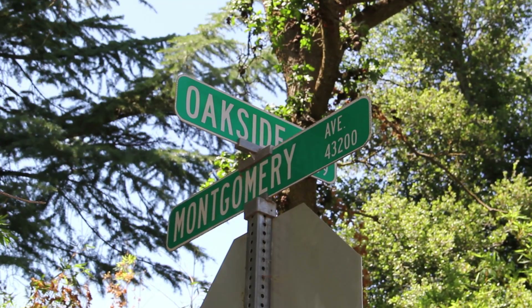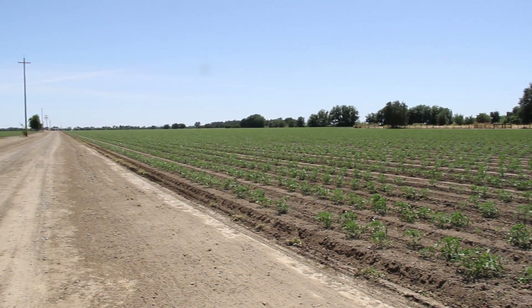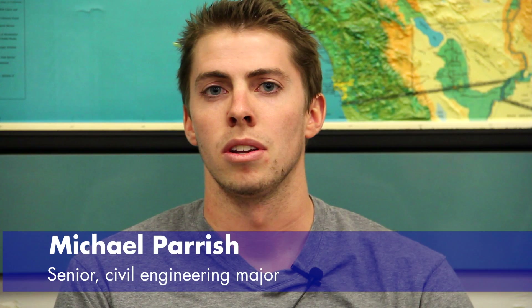The problem we get is a real-life Davis problem — a farmland that they want to develop — and we need to incorporate the opinions and needs of the residents, neighbors, developer, and owner to create a design that everyone likes. The original farmland development was rejected by the community and the city of Davis, so we were presented with the challenge to combat these issues and create a more sustainable design that would appease the entire community and the city of Davis alike.